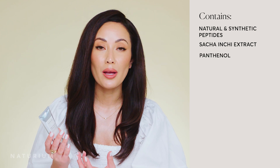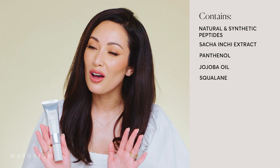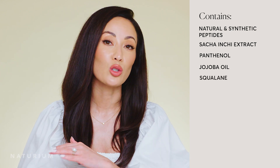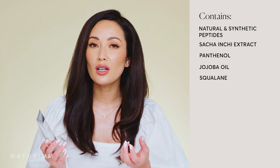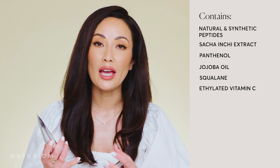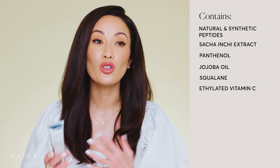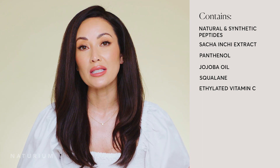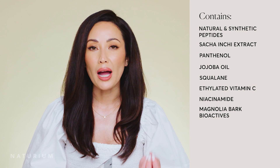Of course we put in some other really beautiful ingredients. We have panthenol to help strengthen your skin and support your skin barrier, jojoba oil for moisture, and vegan squalene — which feels great on your skin and is great for all skin types. Then we have an antioxidant cocktail: encapsulated ethylated vitamin C, which is a vitamin C derivative you can use even if you already have a separate vitamin C serum. There's also niacinamide and magnolia bark bioactives.